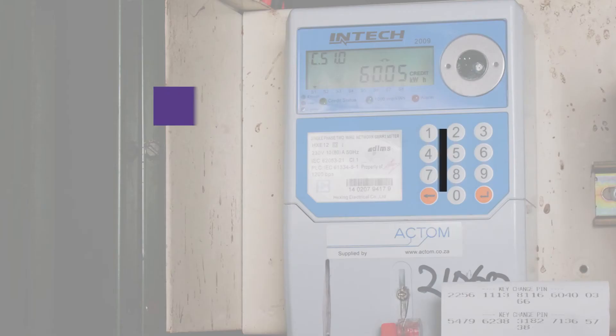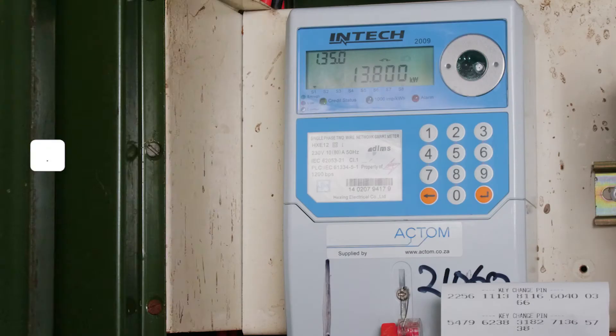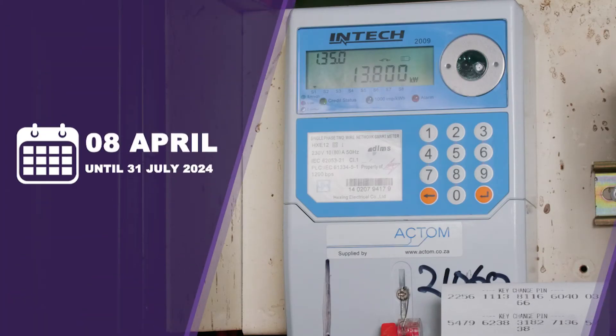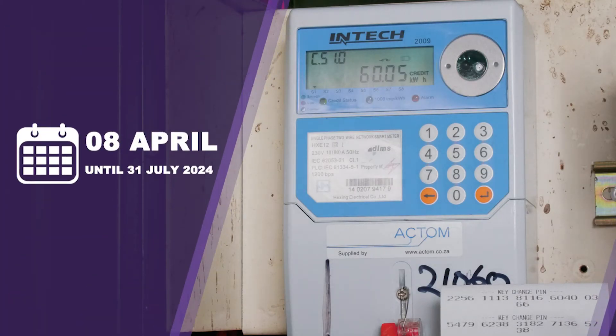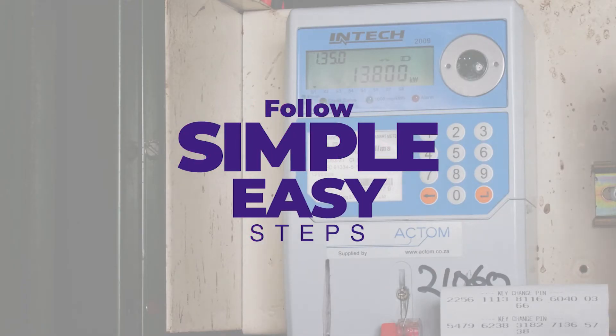Botana Power Corporation has embarked on the TID rollover exercise to upgrade all prepaid meter software, effective from the 8th of April until the 31st of July 2024. Follow these steps and you can ensure your electricity meter is ready for the TID rollover.